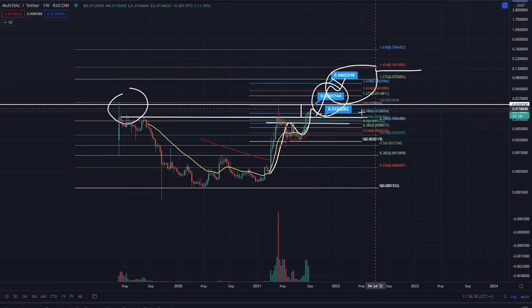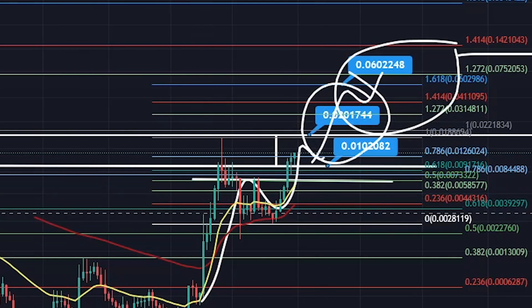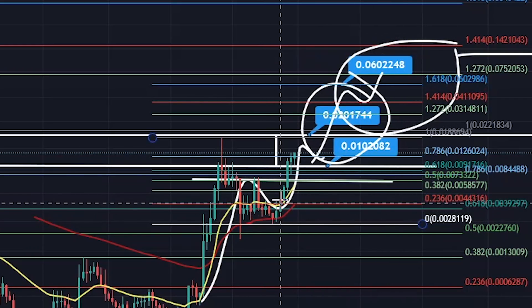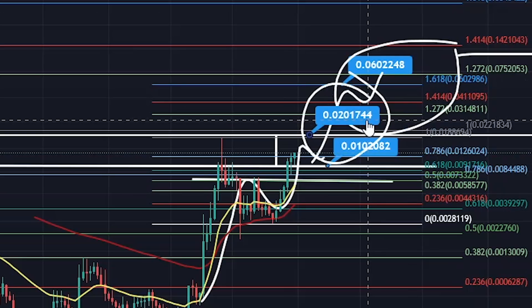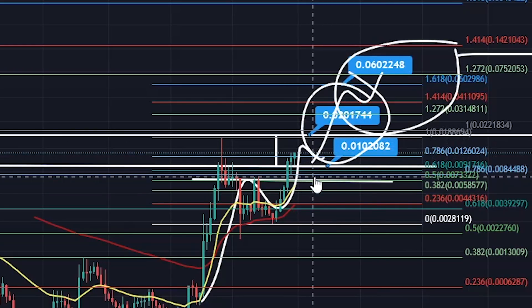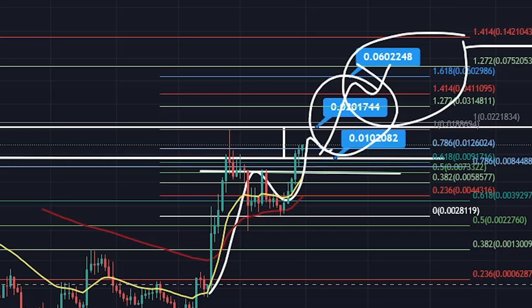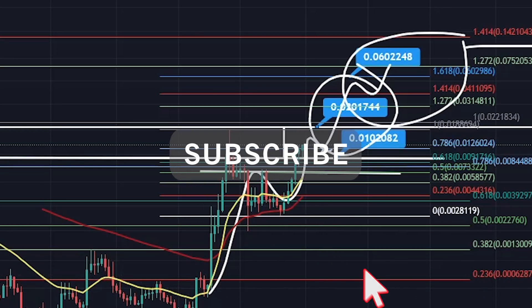As long as you keep adhering to market structure and continue to break resistance and back-test support, you're looking at continuation. Your key level of support is 0.010208 — that's the neckline of this massive WW bottom and massive cup and handle pattern you've broken out of. You might get some cheeky bids in there on a market pullback. Unless price comes up and fails to break the technical target of the cup and handle at 0.201744, you'll see a rollback — that's where you get bids in for the continuation. That's MultiVAC MTV — take care everyone, stay healthy, stay strong.